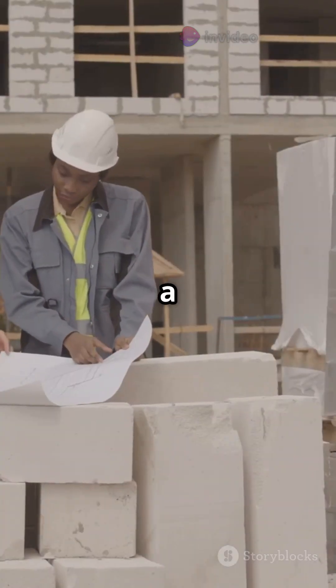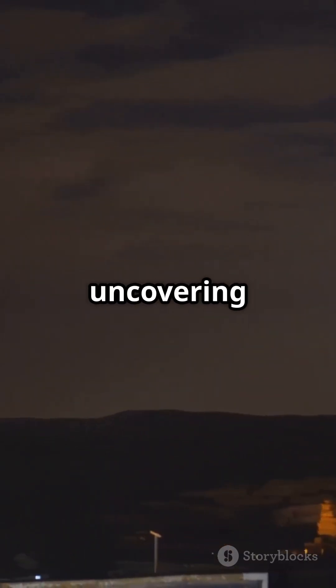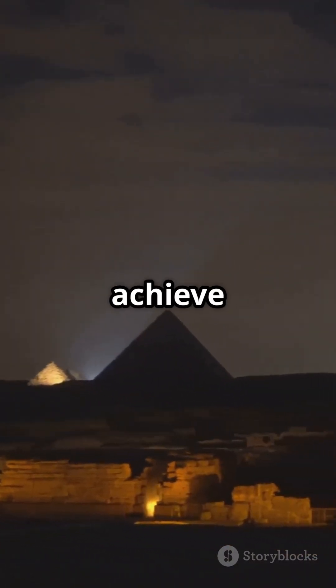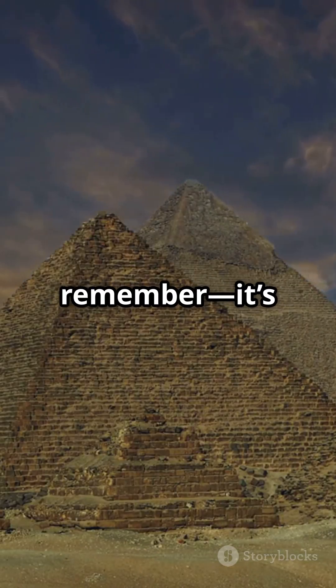Building a pyramid was a mix of clever planning, teamwork, and pure determination. And while we're still uncovering every secret, one thing's clear: the pyramids show what humans can achieve when they dream big. So next time you see a pyramid, remember — it's more than history, it's a monument to human ingenuity.